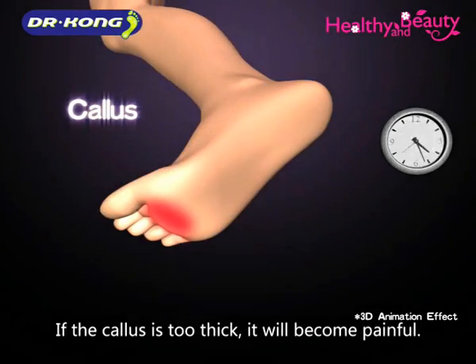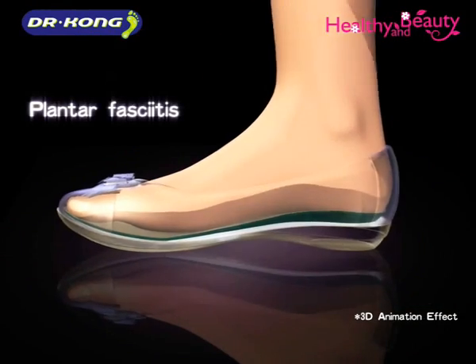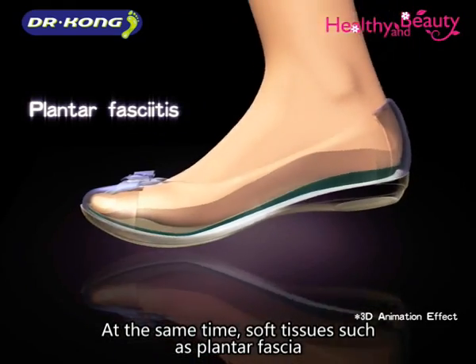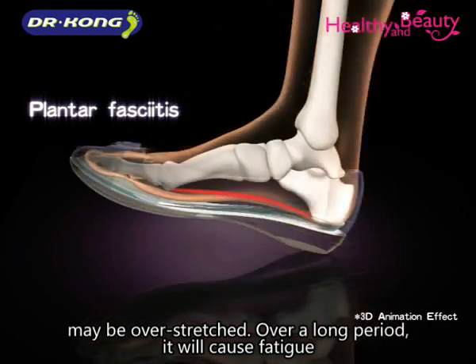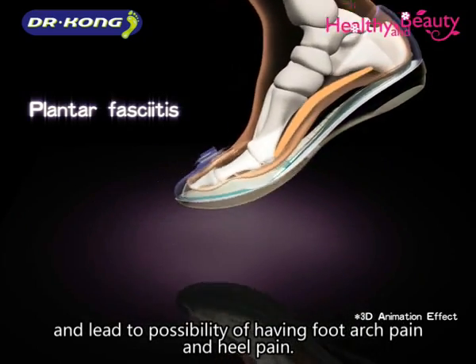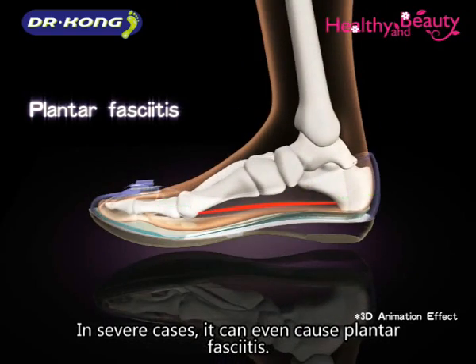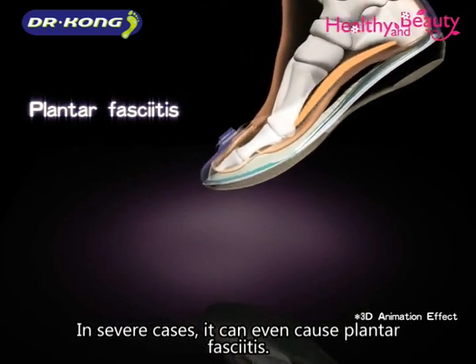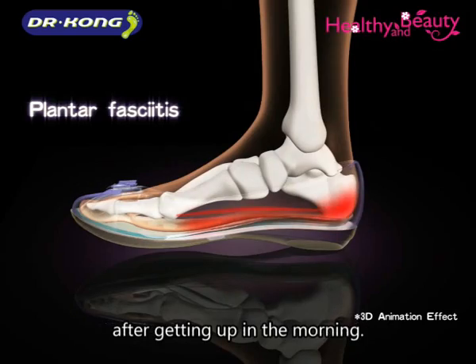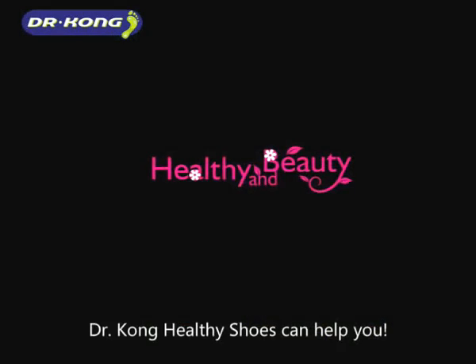If the callus is too thick, it will become painful. At the same time, soft tissue such as plantar fascia may be overstretched. Over a long period, it will cause fatigue and lead to the possibility of having foot arch pain and heel pain. In severe cases, it can even cause plantar fasciitis. Usually, the plantar is most painful after getting up in the morning. What kinds of shoes can reduce foot problems?